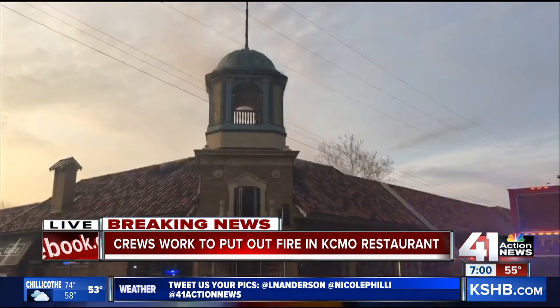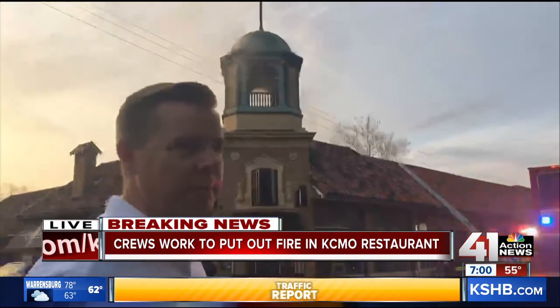Allie's there from one side of the restaurant. 41 Action News anchor Richard Sharp is on the other side of the building. Let's send it over to him to see what he's noticing.